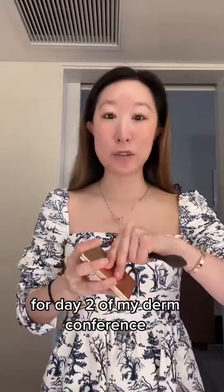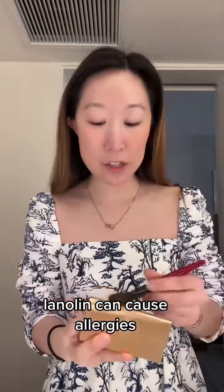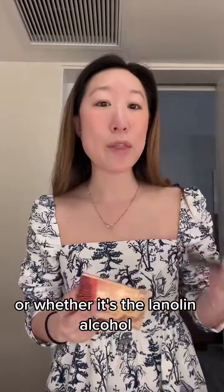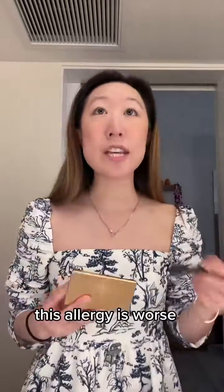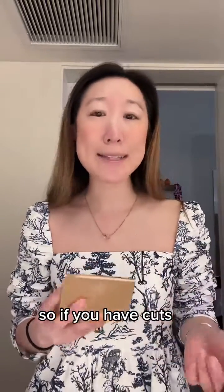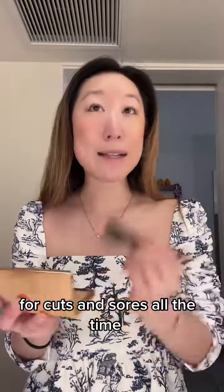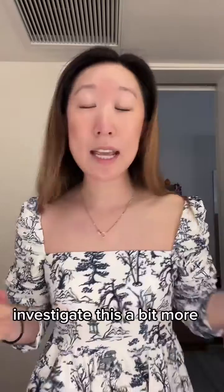It's part two of getting ready with me for day two of my derm conference. I just finished talking about how lanolin can cause allergies, and lanolin is what's found in Aquaphor. Now there is some debate about whether it's the lanolin itself or whether it's the lanolin alcohol that's found in Aquaphor. But in any event, this allergy is worse for people who have openings in their skin — so if you have cuts or sores. This is kind of surprising news to me because I do recommend using Aquaphor for cuts and sores all the time, so I'll have to look into this and investigate a bit more.